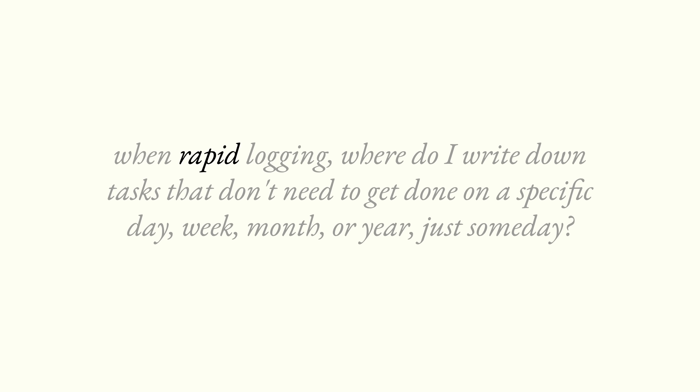Hi, I'm Ryder Carroll, creator of the Bullet Journal Method, and today's question comes from Louise Bormbeck on YouTube. The question is: when rapid logging, where do I write down tasks that don't need to get done on a specific day, week, month, or year — just someday? That's a great question that brings up another important question: how do we resurface something with no date after we write it down? Let me tackle both, starting with how to capture something that we want to get around to someday.